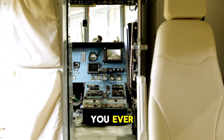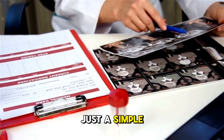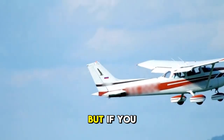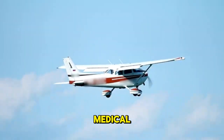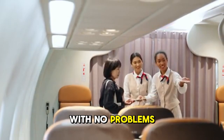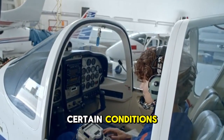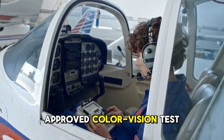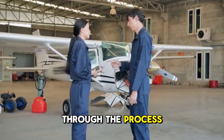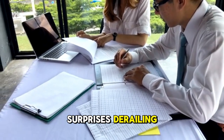Becoming a pilot begins long before you ever step into a cockpit. Your very first step is obtaining an FAA medical certificate. There are different classes depending on your goals: a third-class medical for recreational flyers, a second-class for professional flying, and a first-class for those aiming for the captain's seat at a major airline. One common hurdle is color vision deficiency — a professional aviation career requires passing an approved color vision test. Always get your medical exam before investing significant money in flight training.